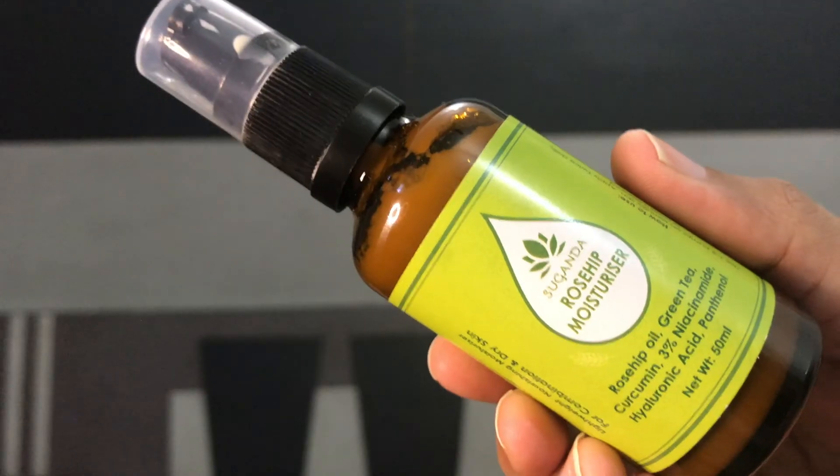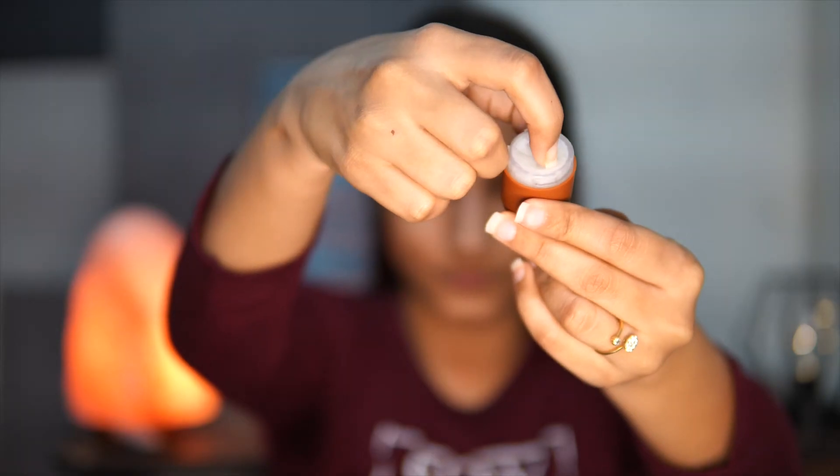After that, I'm going to use Sugandha's Rosehip Moisturizer. I just take one or two pumps and apply it all over my face and neck. And then I also apply some lip balm.